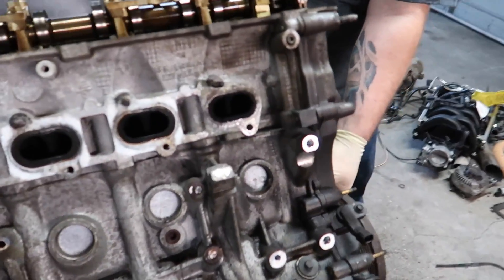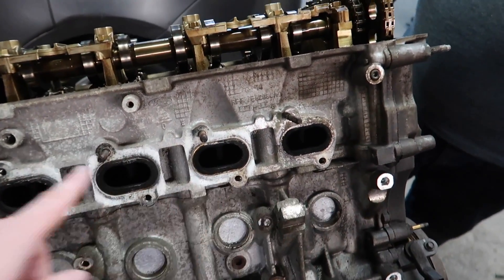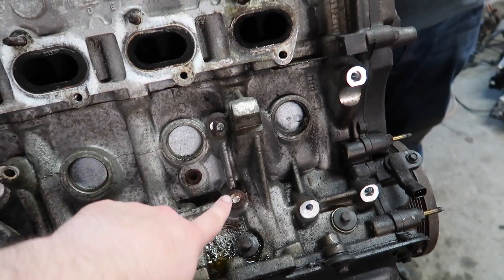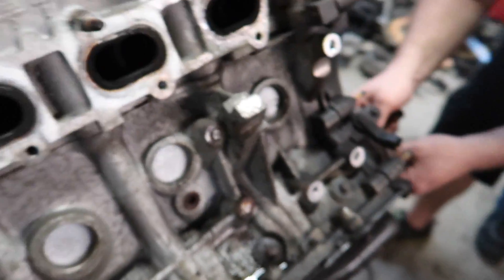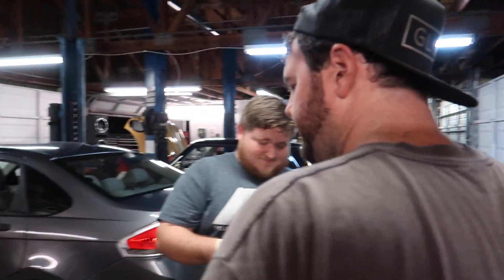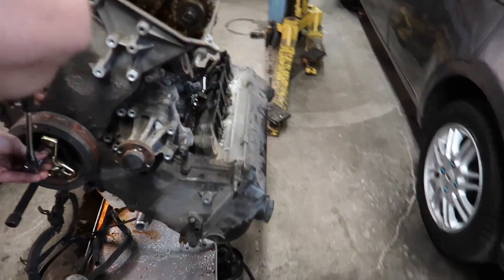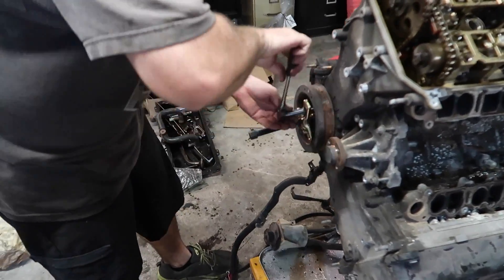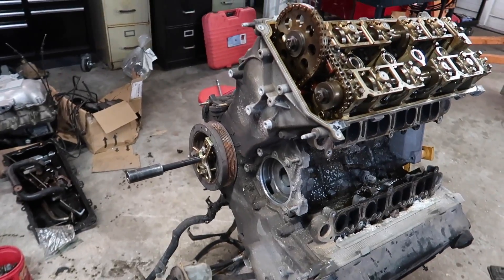So we have encountered our first problem. Luckily all of the exhaust manifold studs came out. Unfortunately, two of the motor mount bolts on this side were not so lucky. There's not really much to grab on there. Now we're going to pull the harmonic balancer.